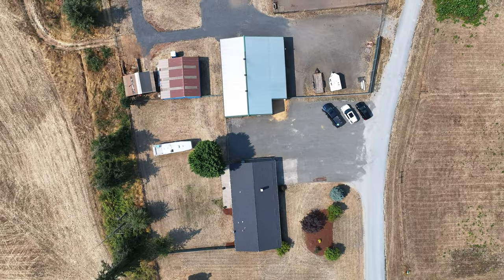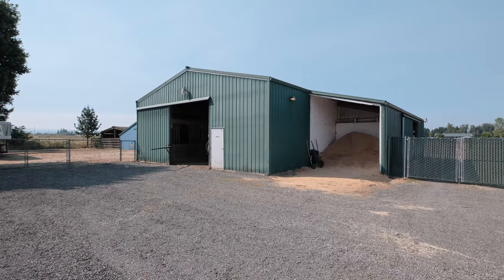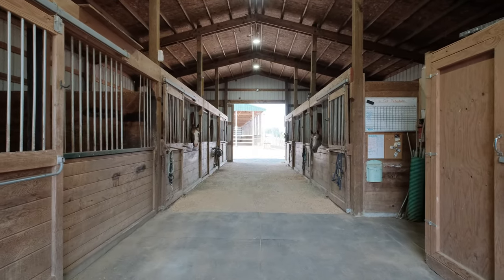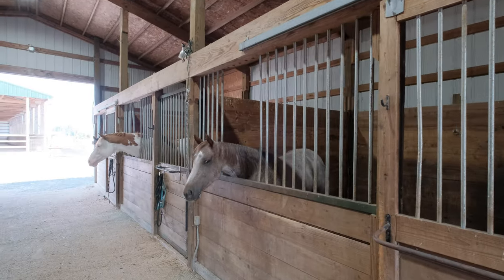Currently a horse boarding facility, the main barn consists of eight 12 by 12 matted stalls. The barn also boasts separate shadings and hay storage.